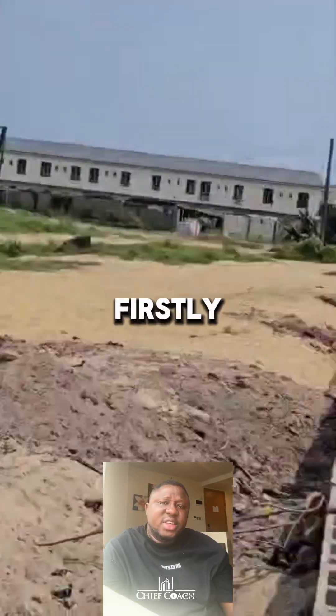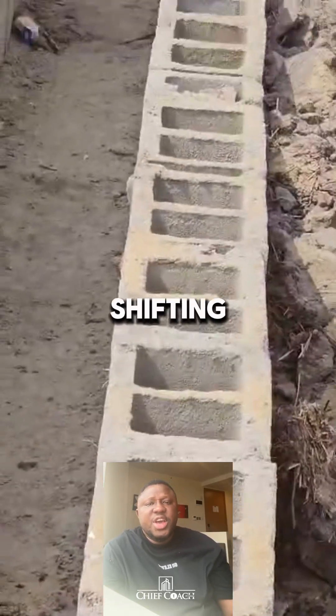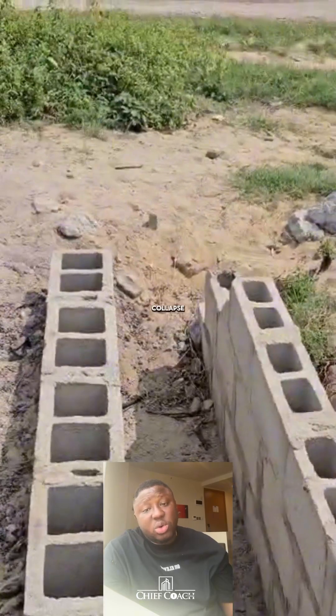Let me explain. Firstly, due to earth movement, loose soil is always shifting. If you construct drainage with block work in an area where we have loose soil, it won't be able to withstand the earth movement, and over time it will collapse.